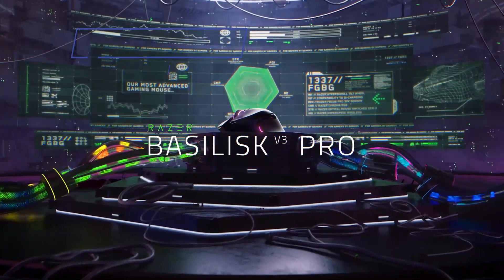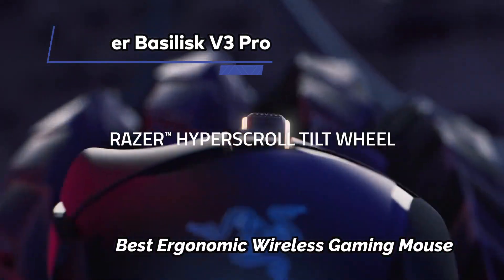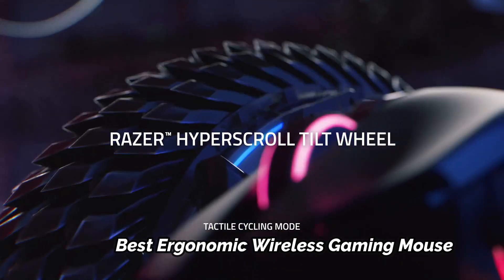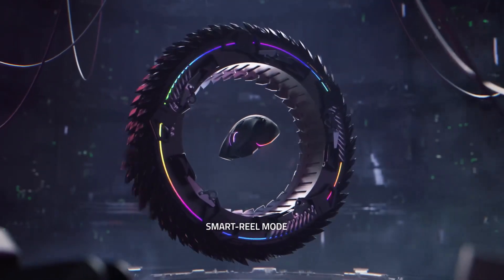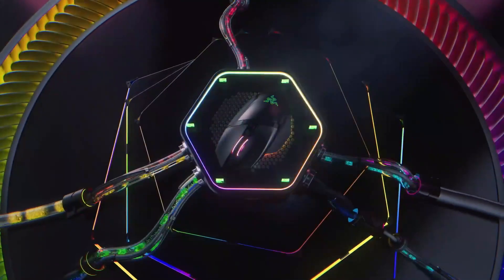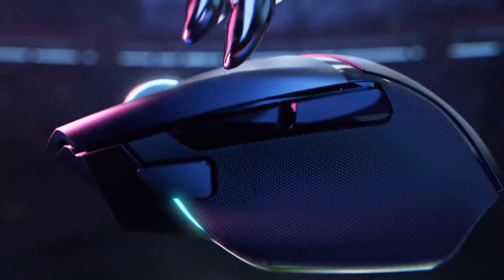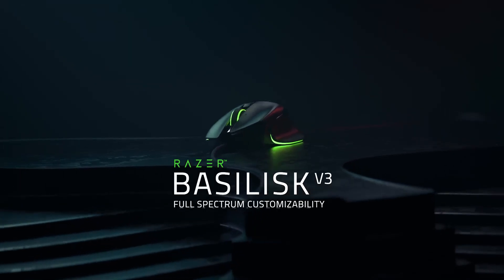At Number 5: Razer Basilisk V3 Pro, Best Ergonomic Wireless Gaming Mouse. The Razer Basilisk V3 Pro is a remarkable wireless gaming mouse that excels in both comfort and accuracy, carrying on the tradition of its predecessor, the Basilisk Ultimate. Designed with right-handed gamers in mind, it offers a perfect ergonomic shape for palm grip and claw grip users alike.